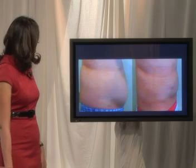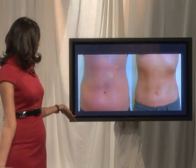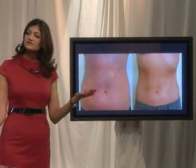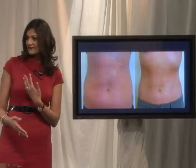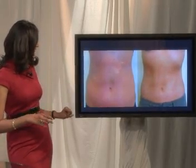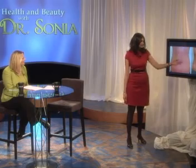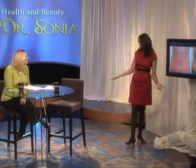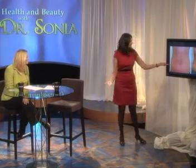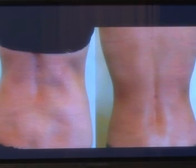In the next patient, you can see someone who is actually a very ideal candidate. She's doing everything she needs to be doing — eating well, exercising — but she can't lose that last bit of extra fat deposit in her lower belly. She did tremendously well, and probably lost a couple of pant sizes. She can get into her old jeans. In the next picture, we can see the backside — a great result, just more contoured, leaner, more confident.